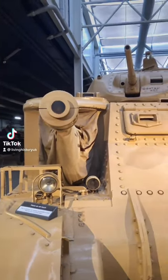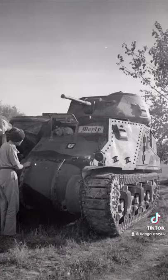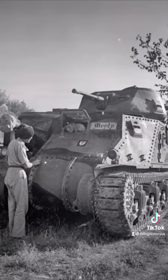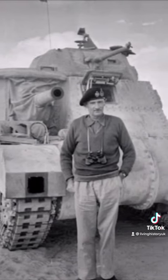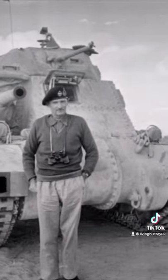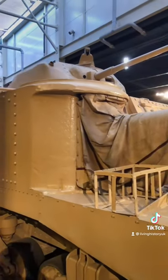This is the M3A5 General Grant Tank, also known as Monty's Tank. This tank was used by Field Marshal Montgomery in the Battle of El Alamein in North Africa, and also saw service in Sicily and Italy too.